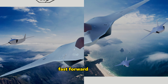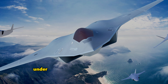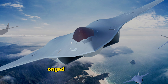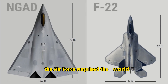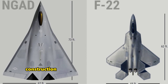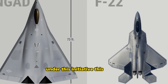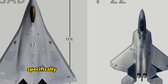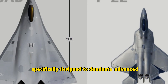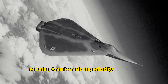Fast forward to today, and this very concept is a cornerstone in the development of the United States Air Force's next air superiority fighter under the Next Generation Air Dominance, or NGAD, program. Just last year, the Air Force surprised the world by announcing the successful development, construction, and testing of a prototype aircraft under this initiative. This new jet promises to outclass all previous fighter aircraft, specifically designed to dominate advanced fifth-generation fighters from Russia and China, securing American air superiority for decades.